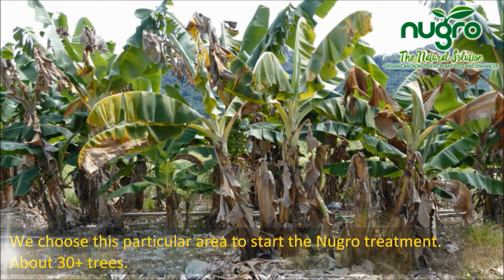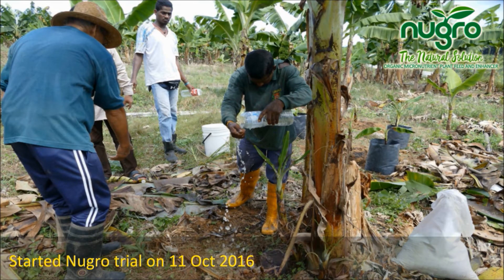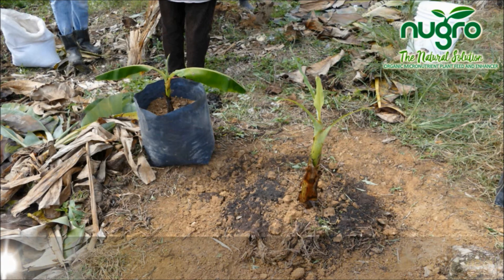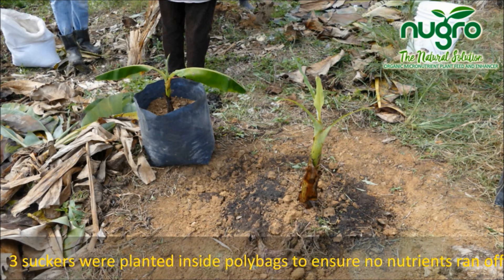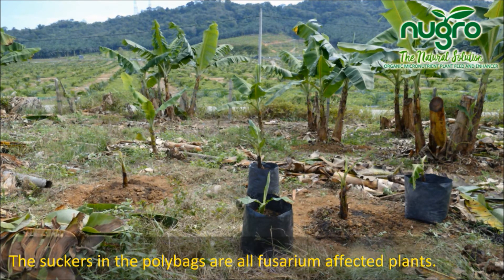We chose this particular area, as shown on screen, to start the New Grow micronutrient treatment — about 30-plus trees. Trials of our New Grow micronutrients began on the 11th of October 2016. Three suckers were planted inside polybags to ensure no nutrients ran off. The suckers in the polybags are all Fusarium-affected plants.